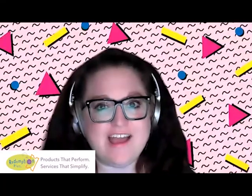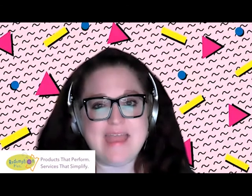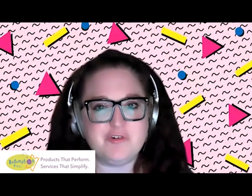Welcome to Eyes on the Prize, your weekly Redemption Plus product highlight. My name is Megan, and this week we are cuddling up to some soft new plush.